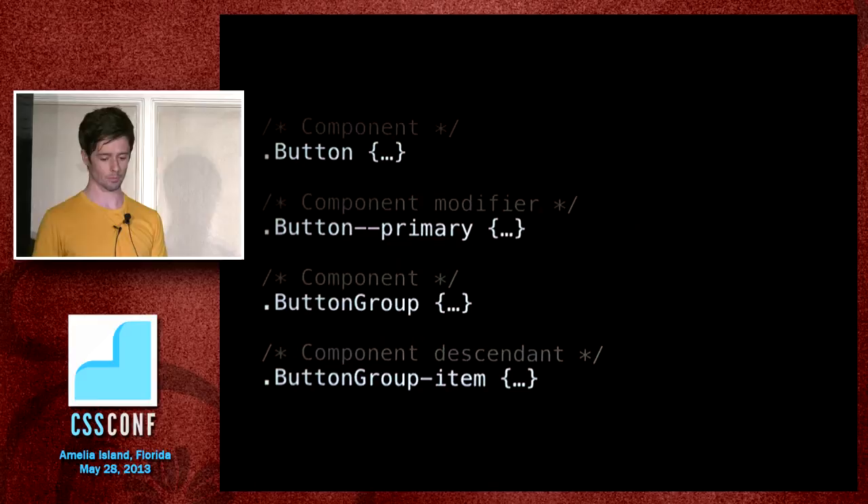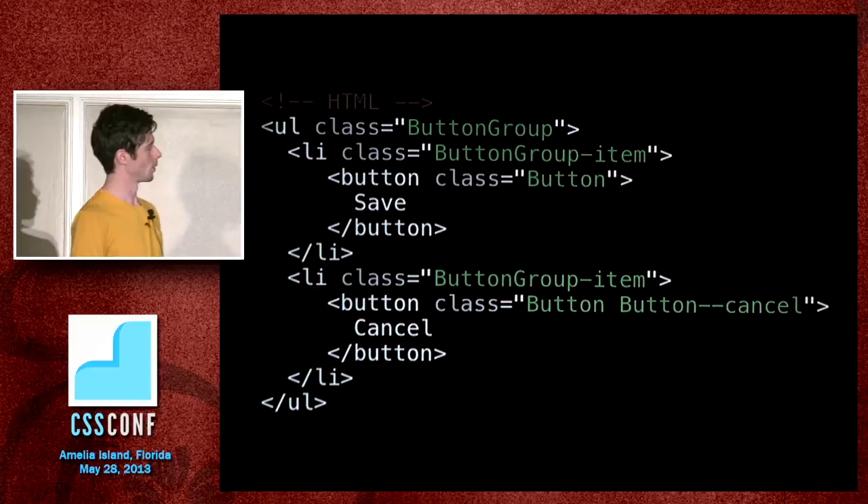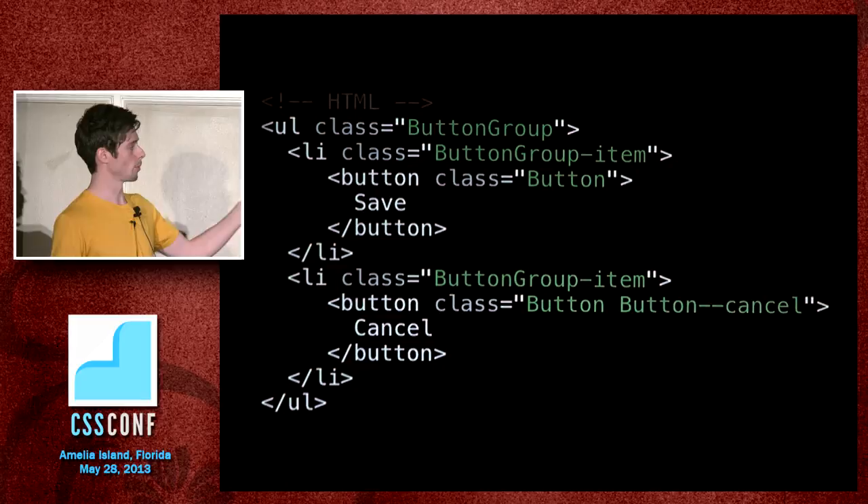You end up with HTML that has 'button-group' and 'button-group-item' as the main structure of one component, and inside it can be anything. The button component doesn't really know anything about the button group component, which is how you want it. You want to write these things in isolation as much as possible, chewing off small parts of the problem rather than dealing with the whole UI at once.